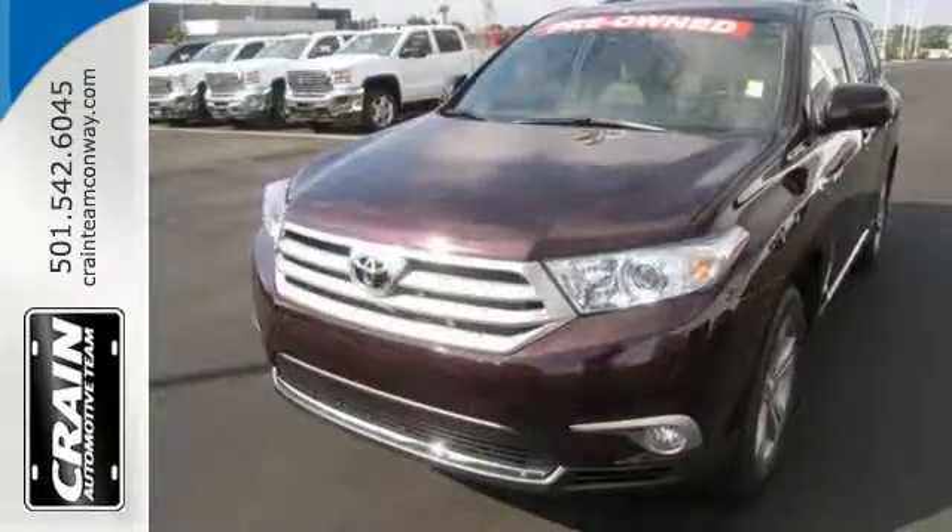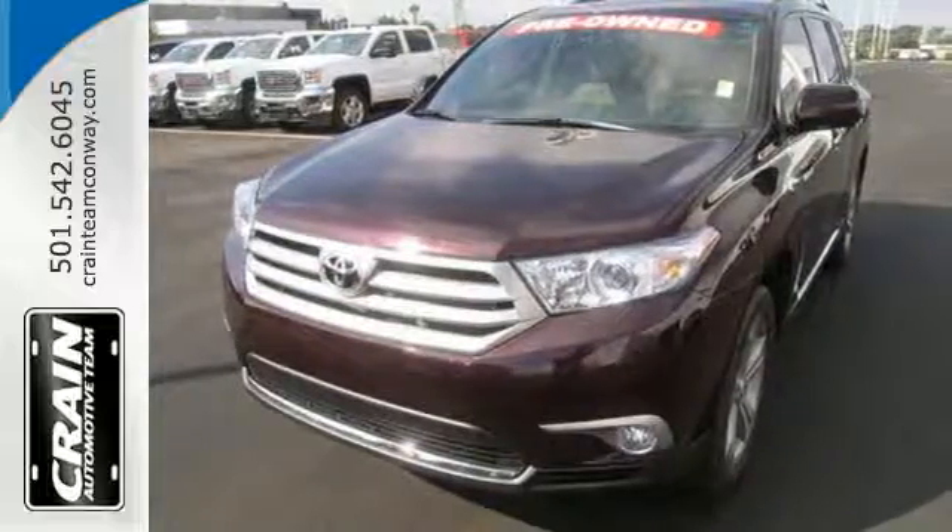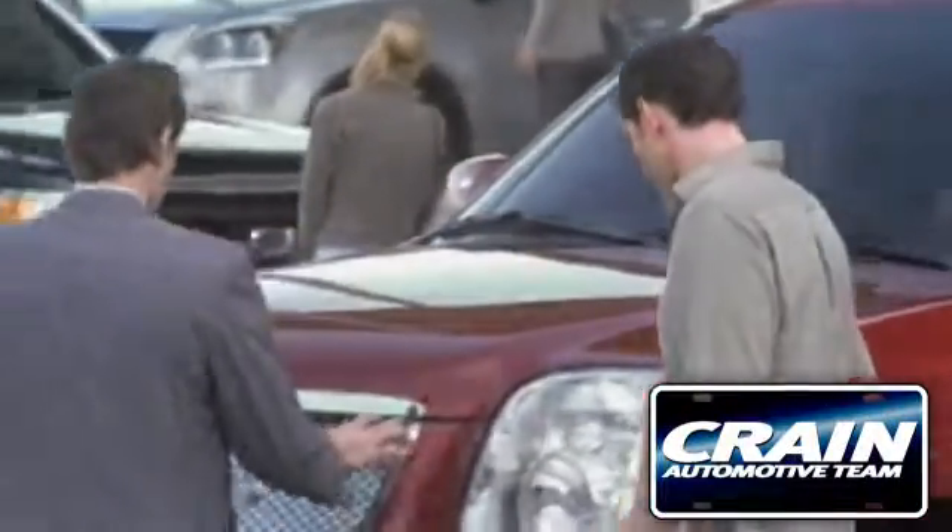Come and see this ample family vehicle today. Visit us anytime at crainteam dot com.